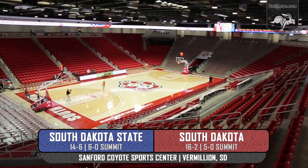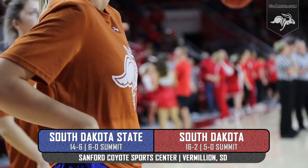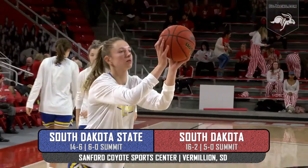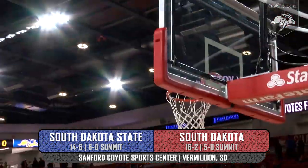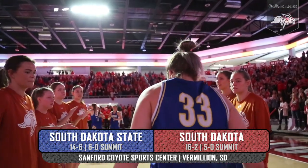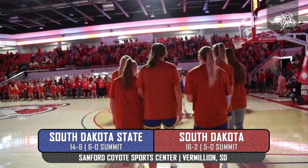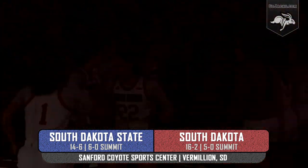Today marks the 88th meeting in the series between in-state rivals South Dakota State and South Dakota. Two of the Summit League's top teams in women's play, they have combined to win seven of the last eight regular season titles. This afternoon, South Dakota State and South Dakota in women's basketball in Vermilion.